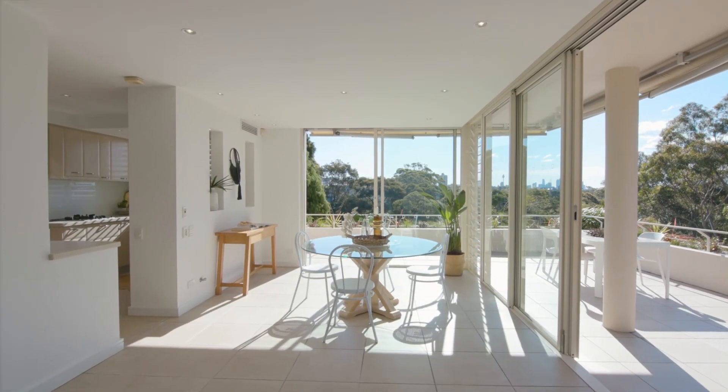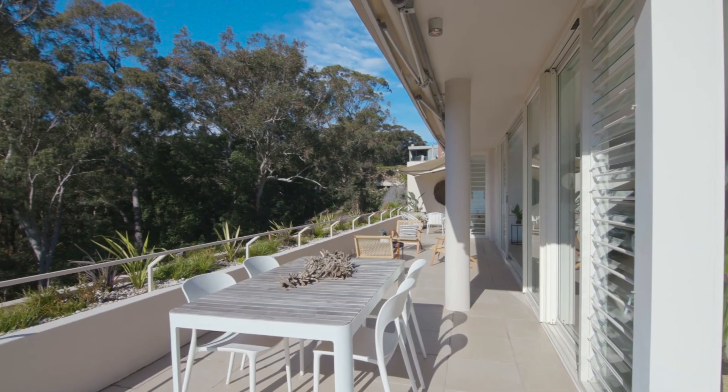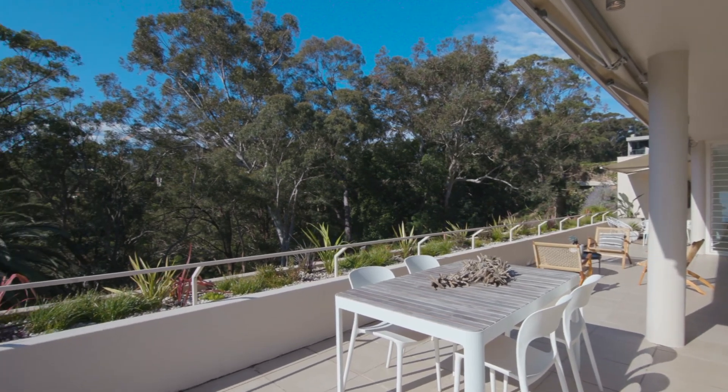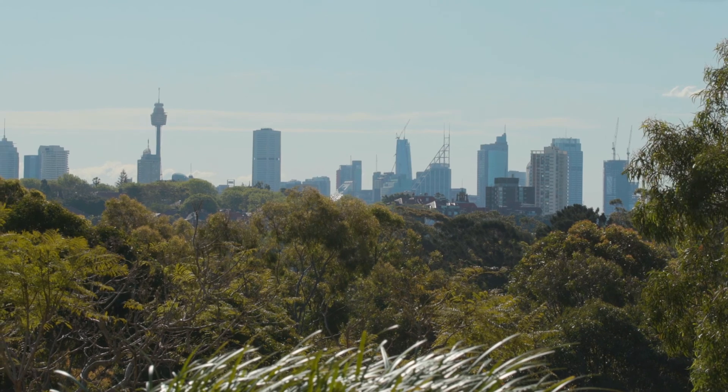The central living and dining opens out to an extraordinary wraparound balcony, enveloped in the tranquillity of its natural surrounds. It's the perfect place to watch the sunset across the iconic city skyline and Harbour Bridge.